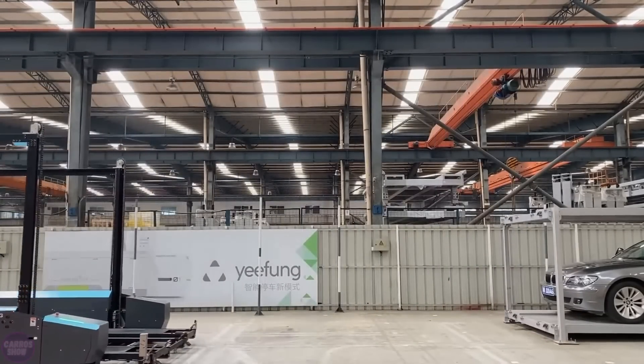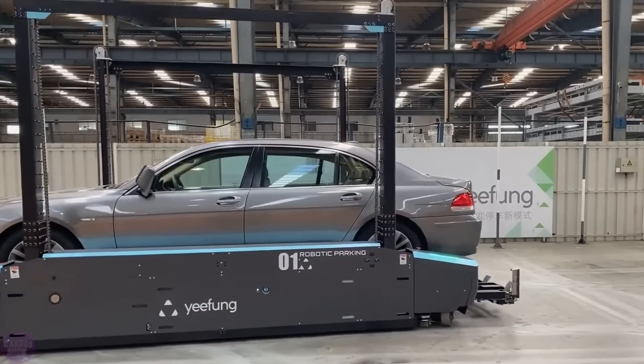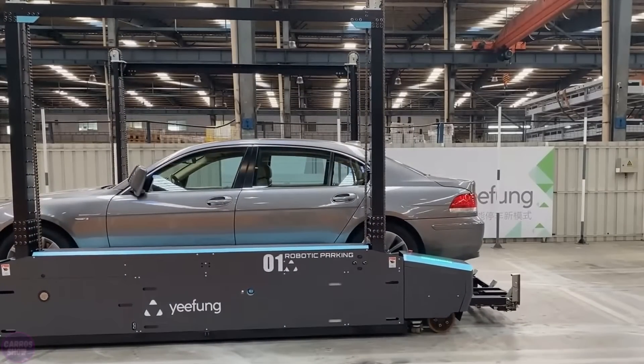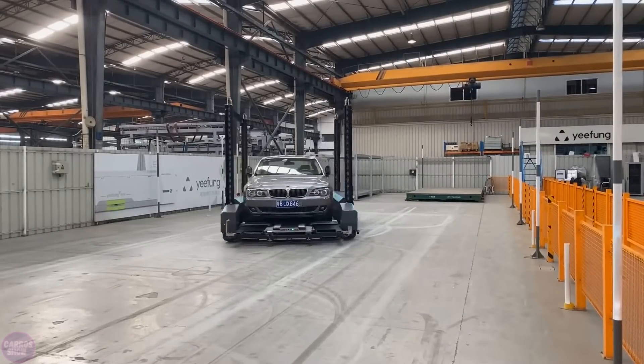Additionally, Yifung Second Gen incorporates cutting-edge technologies and algorithms, such as automatic battery charging and the ability to operate in a wide range of temperatures from minus 10 to 40 degrees Celsius.